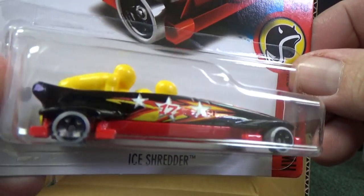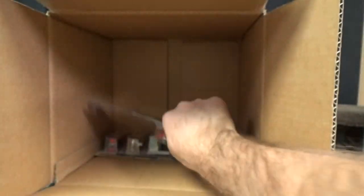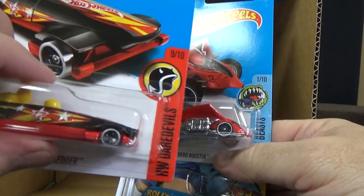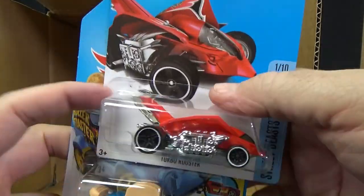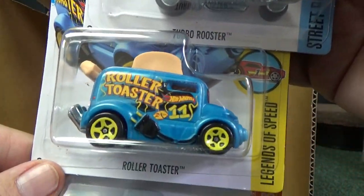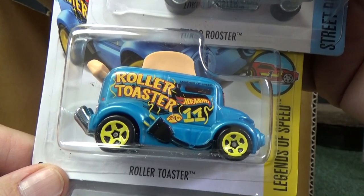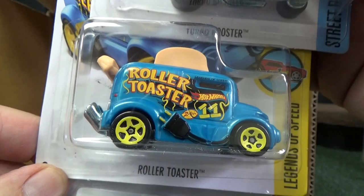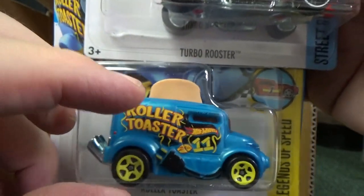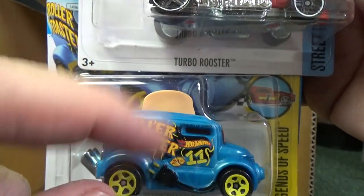And here you go — the Ice Shredder again with those teeny tiny wheels. I wonder if those are go-kart sized wheels. Turbo Rooster — this was a very nice release. It's not new to this case; it was out in the last mix. But it is a 2017 new model, and this is the very first color. You can flick it down and your toast goes up and down.